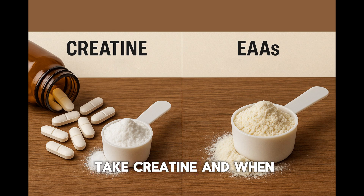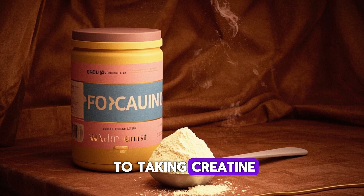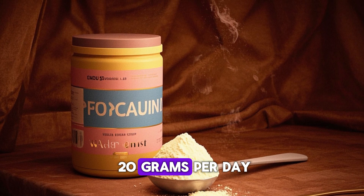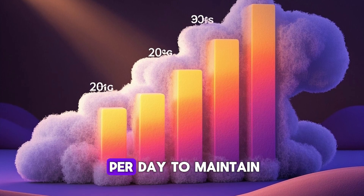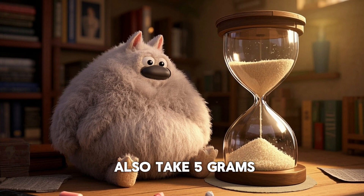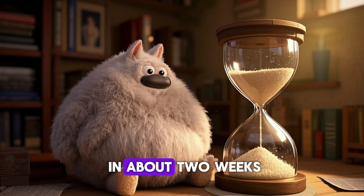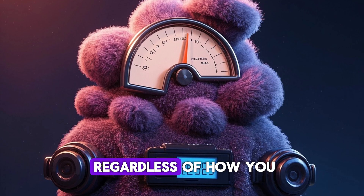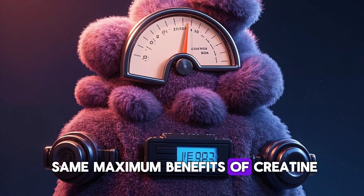So when should you take creatine, and when should you take EAAs? When it comes to taking creatine, most people suggest taking 20 grams per day for the first week, and then dropping the dose to 5 grams per day to maintain the benefits. What's interesting, though, is that you can also take 5 grams of creatine every day and reach the same maximum benefits in about 2 weeks. The point is that regardless of how you dose it, you will reach the same maximum benefits of creatine.